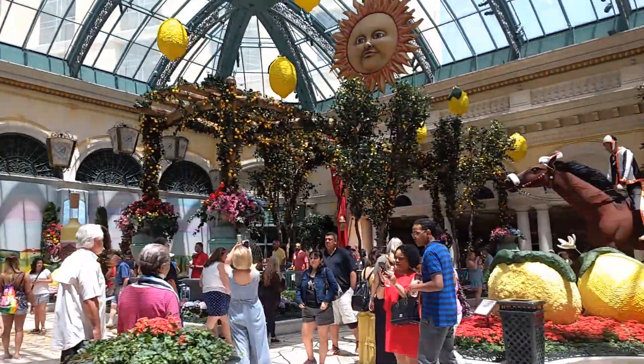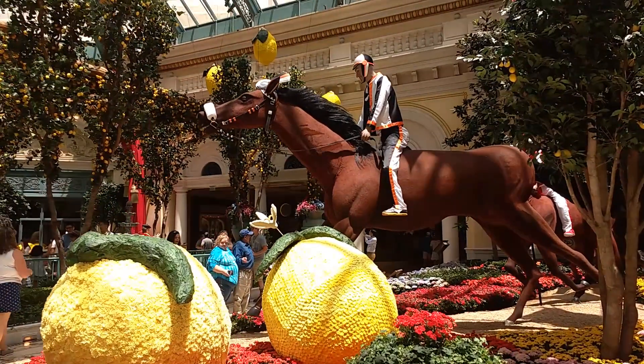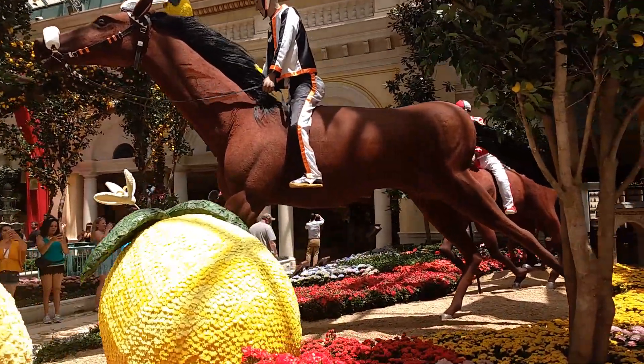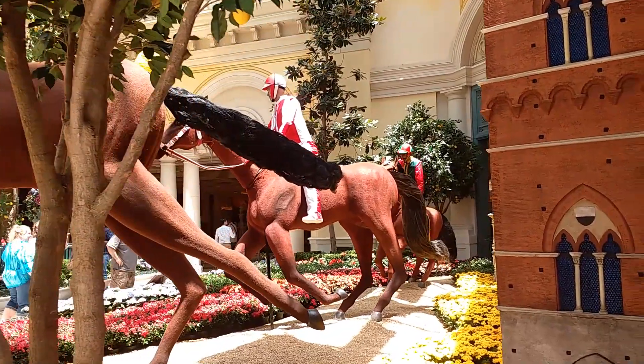For those of you who like the ponies, check this out — this thing is huge. Pretty big horses, and the jockeys too.